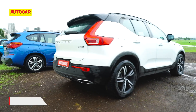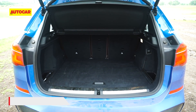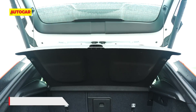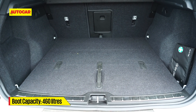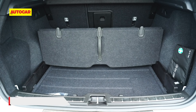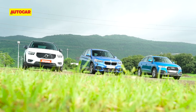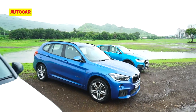When it comes to boot space, the BMW rules the roost with a commodious 505 litres of luggage area. The Q3 has 460 litres, which is not too bad either. The XC40 also gets 460 litres but has some clever touches like a fold-up baggage separator that also has built-in luggage hooks. With space, practicality, and equipment out of the way, let's see what these compact luxury SUVs are like to drive.